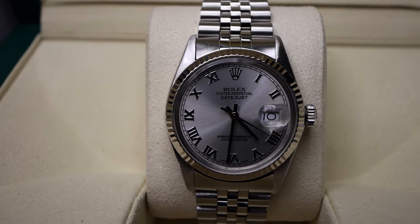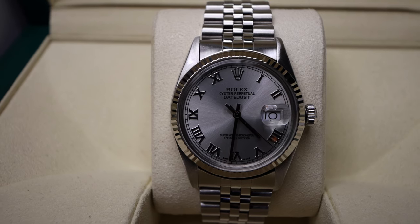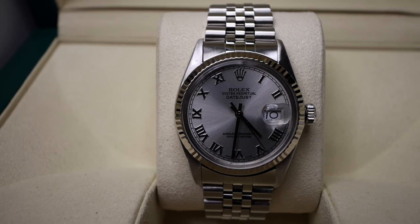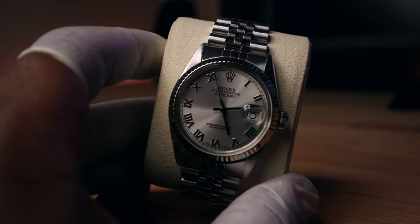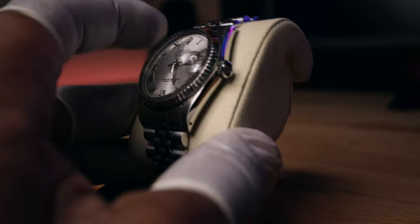Movement caliber 3135, containing 31 jewels with a 42-hour power reserve. The 36mm Datejust is the only size for me — certified Swiss chronometer, with a 44mm lug-to-lug measurement and 12mm thickness.